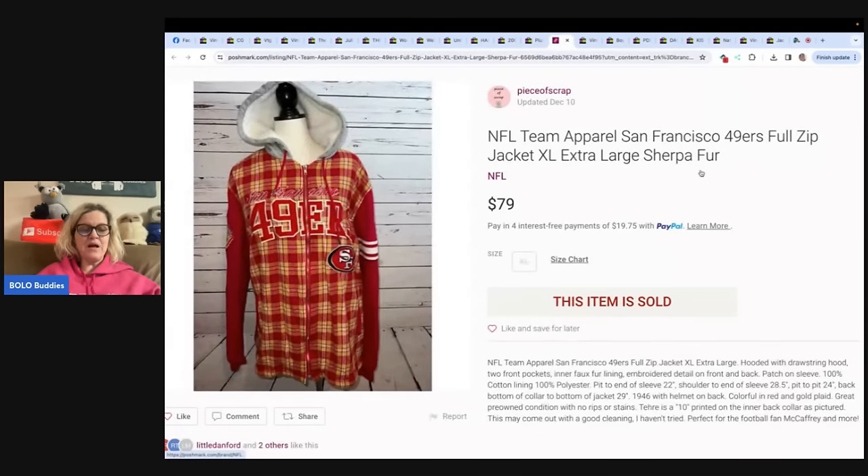The next item comes from Piece of Scrap. If you're not following Piece of Scrap, definitely check her out on eBay, Poshmark, and possibly Mercari — you can find her on Instagram and Facebook. She sells a lot of clothing and shoes and gets great money. Paid $10 at Goodwill, sold for full asking price of $79 plus shipping on Poshmark. It's an NFL team apparel San Francisco 49ers full-zip jacket, extra large.